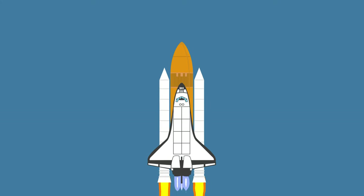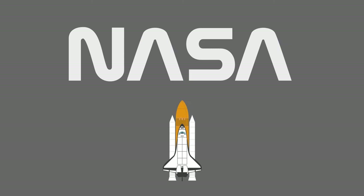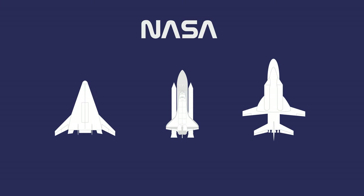The Space Shuttle was a partially reusable low-earth orbital spacecraft operated by NASA as part of the Space Shuttle program. The shuttle originated from a 1969 initiative to build a fleet of reusable spacecraft to send missions into low-earth orbit. Called the Space Transportation System, or STS for short, it was the only item funded for development.